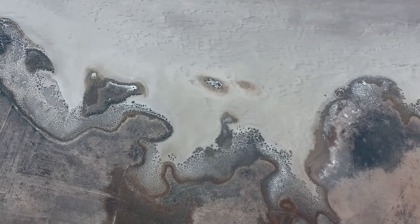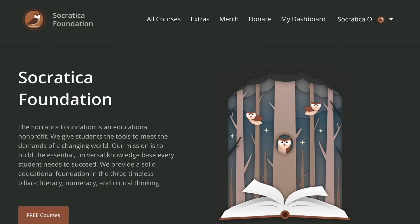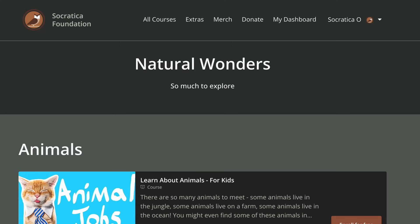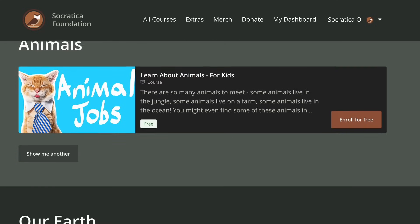We've gathered some naturally wonderful things for you to explore on the Socratica Foundation website. Find more smart fun videos and downloads, fact-filled games and activities that help you learn and remember. Find the link below.